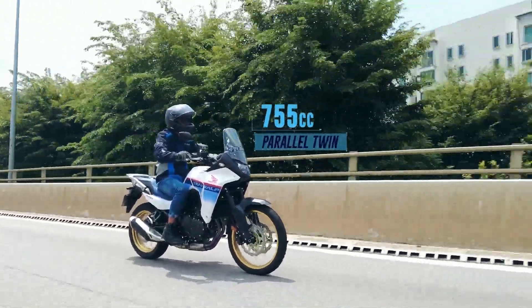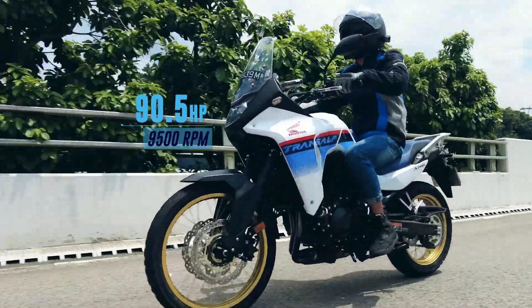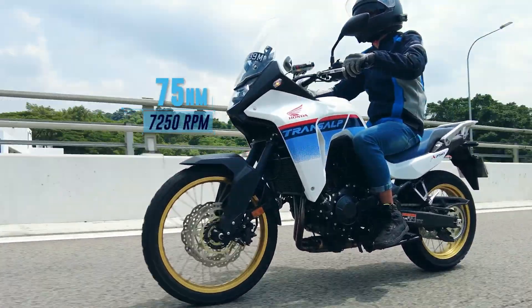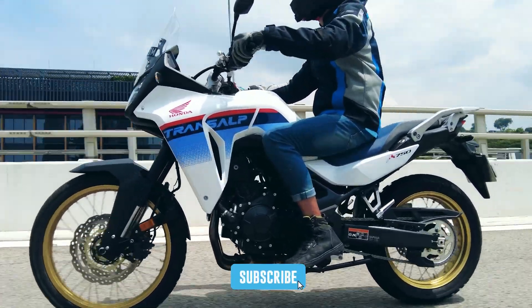Packing a 4-stroke, liquid-cooled, 755cc parallel twin engine producing 90.5hp at 9,500rpm and 75Nm of torque at 7,250rpm through a 6-speed gearbox and a chain final drive controlled by a ride-by-wire system, Honda sets out into the wild the TransAlp XL750.